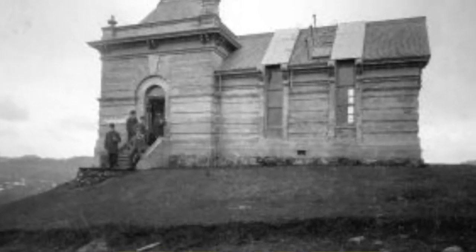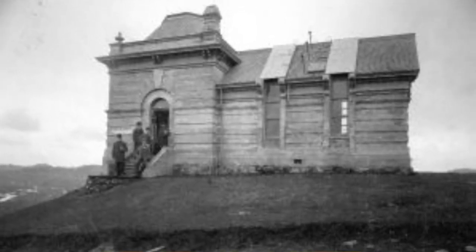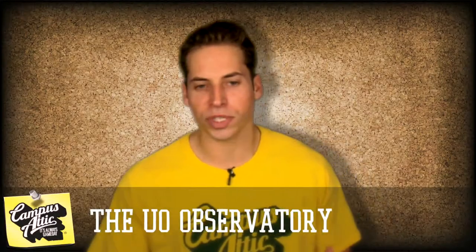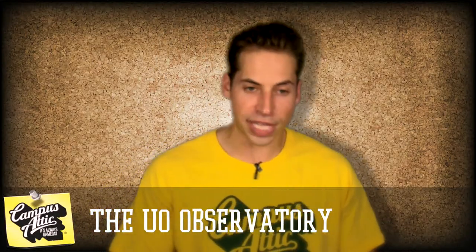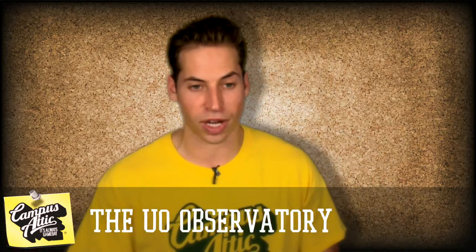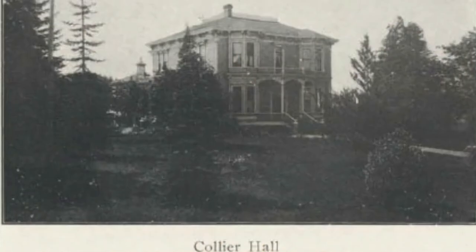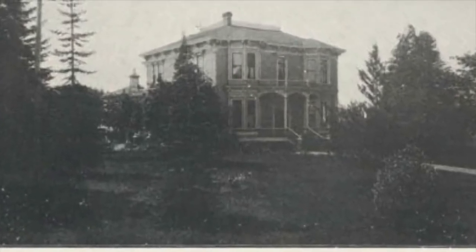Classes in astronomy and celestial mechanics were held inside, but there were a couple of problems that made the building doomed from the start. First, it was difficult for students to travel all the way up Skinner's Butte from campus. Second, an open roof to the night sky didn't do much good during the school year when most of the time it was cloudy and raining.